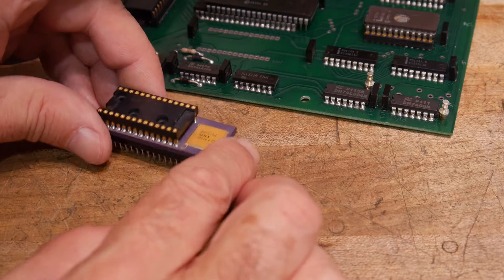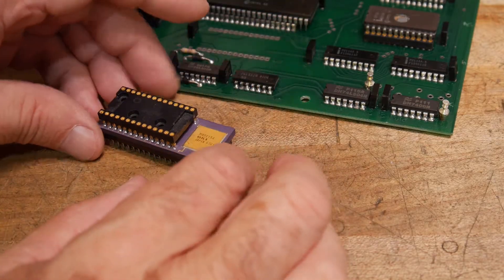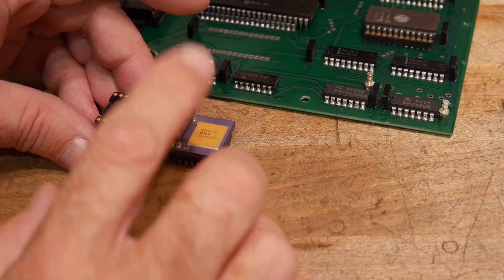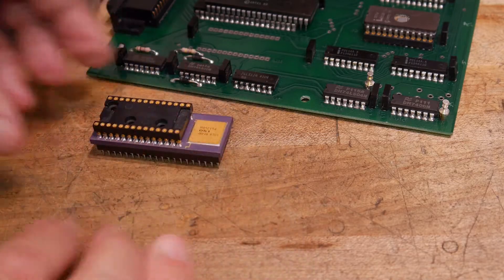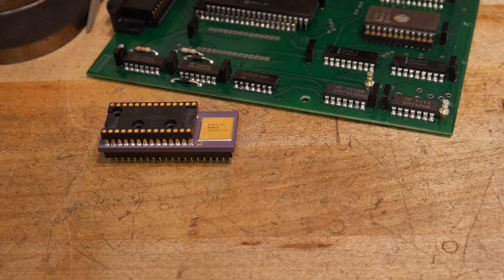I've actually seen this for sale on eBay for like $20, which I thought was a pretty good deal. Nobody's programming in this anymore — everybody's doing Arduinos and stuff, either ST or Atmel. Anyway, kind of a bit of history. I found this in the junk jar the other day and went, oh yeah, I remember those. So — microcontrollers.